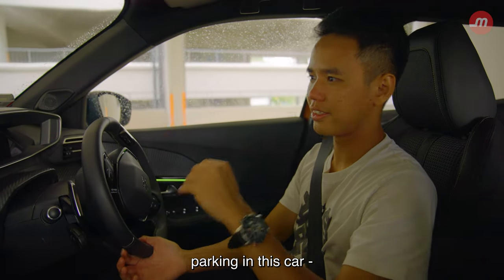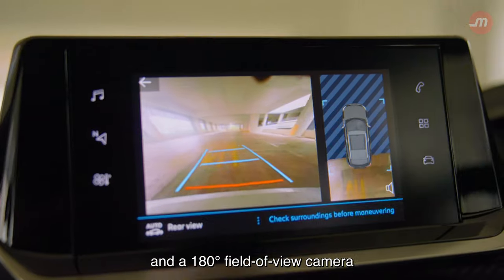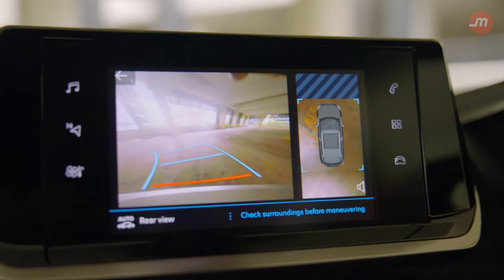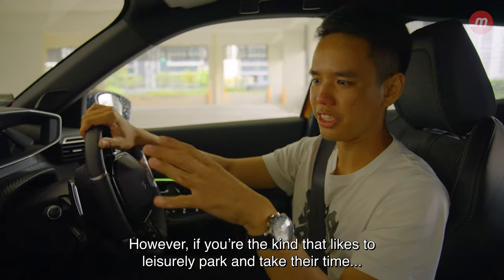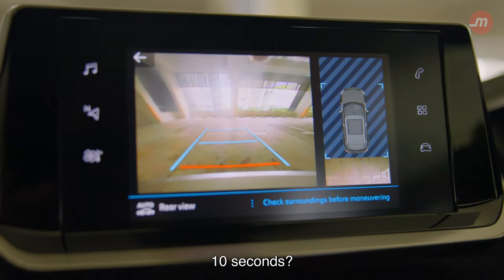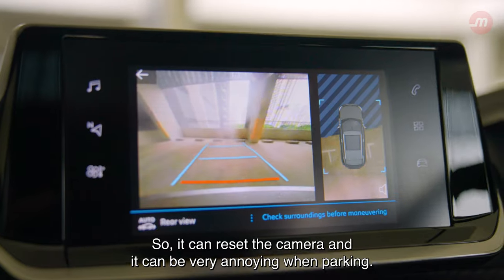Because of the light steering, parking in this car is absolutely no problem. You get front and rear sensors and a 180-degree field-of-view camera to help you see where you're going. However, if you like to take your time parking, the camera resets after putting the car into drive for about 10 seconds, which can be very annoying when parking.